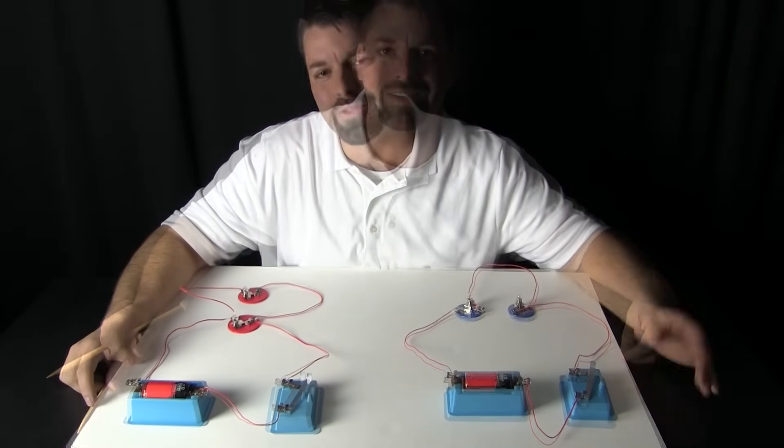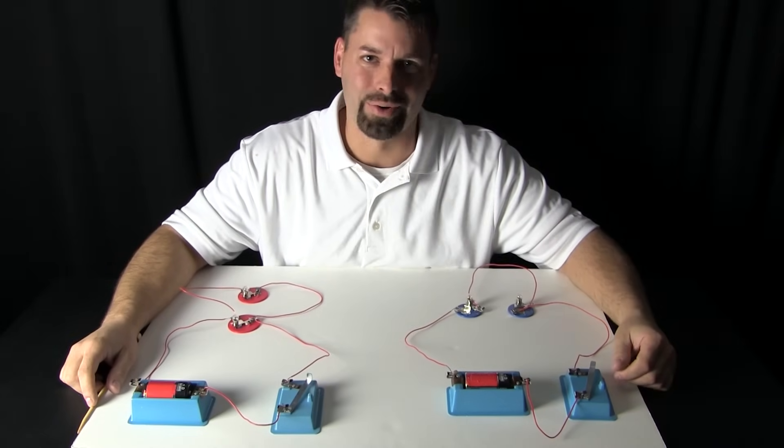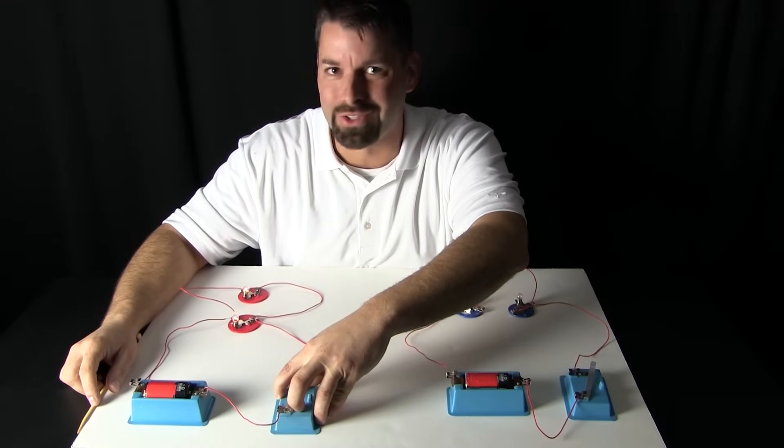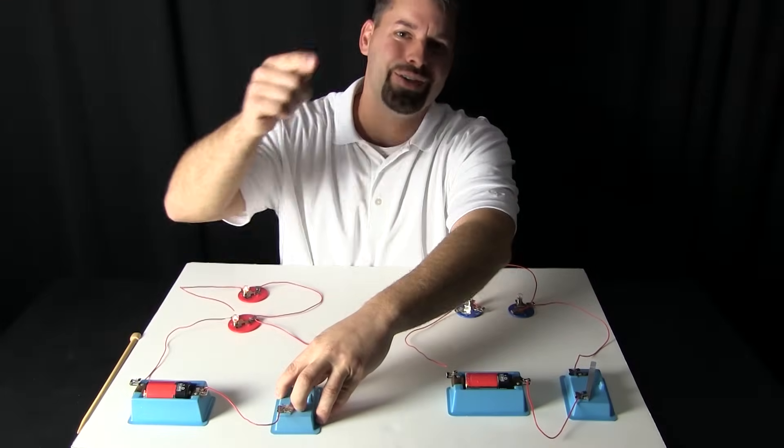It is pretty neat. If you want to learn more about circuits, check out our link in the video description. We hope we have switched you on to electricity. Science is so cool. Thanks for watching.